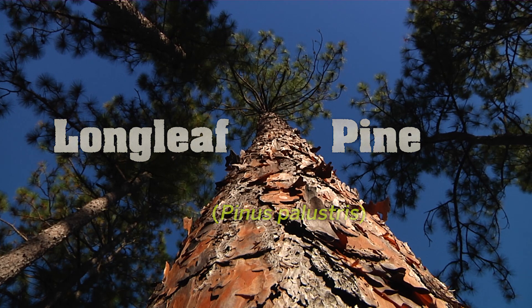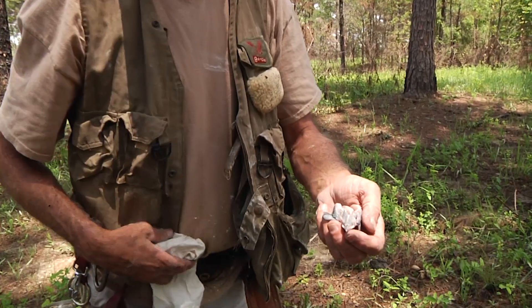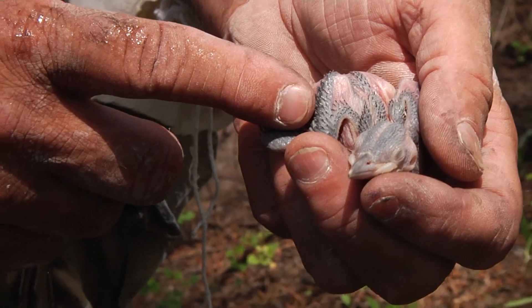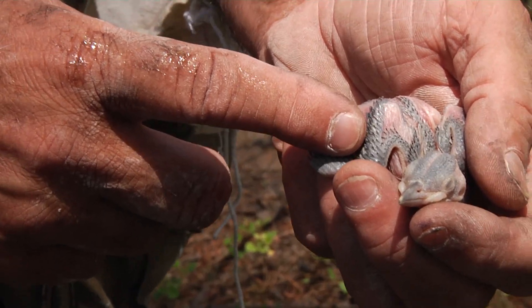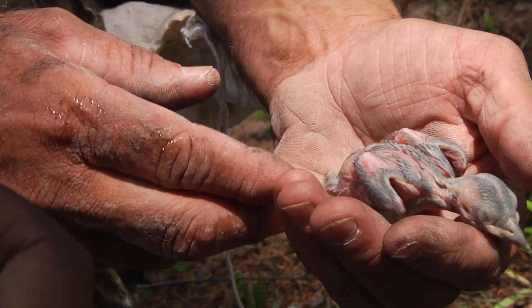Are you ready for a red-cockaded woodpecker? Just starting to get a little feathering. He still has about another 20 days before he'll fledge from the nest and actually fly on his own, so he's got a lot of developing yet to do. This bird is just seven days old.